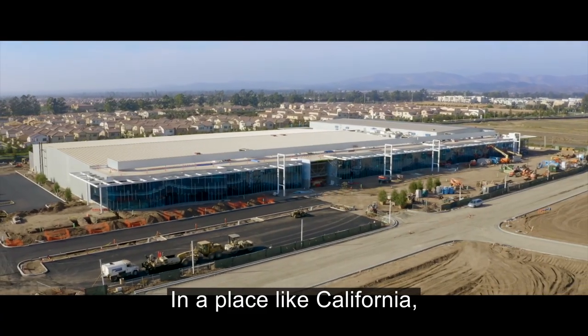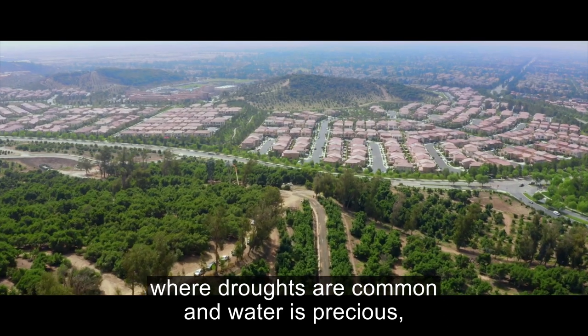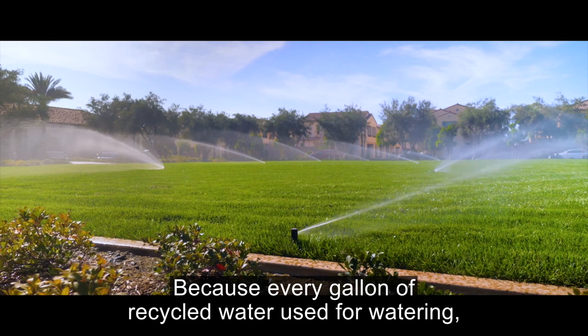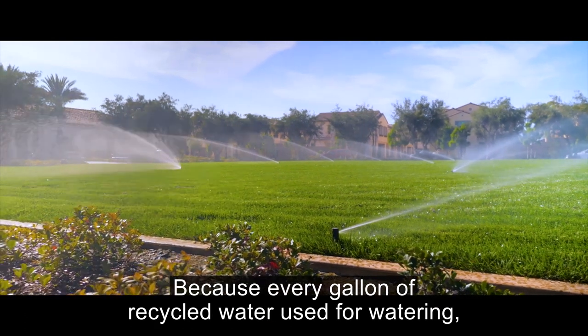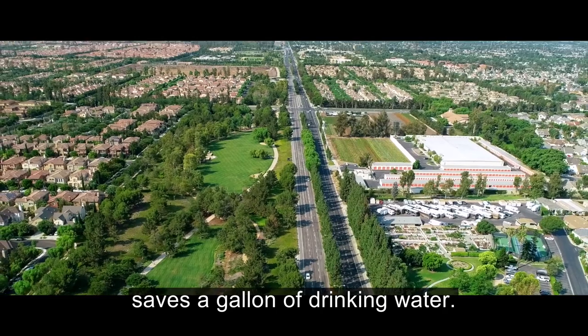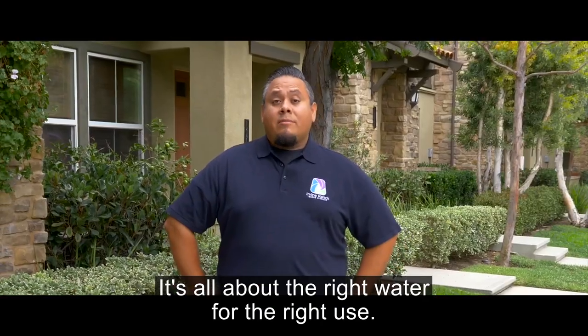In a place like California, where droughts are common and water is precious, it is important to have plenty of drought-proof recycled water. Because every gallon of recycled water used for watering, flushing, industry, and recreation saves a gallon of drinking water. It's all about the right water for the right use.